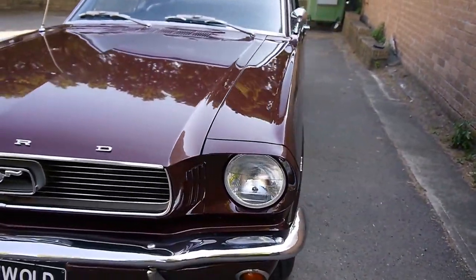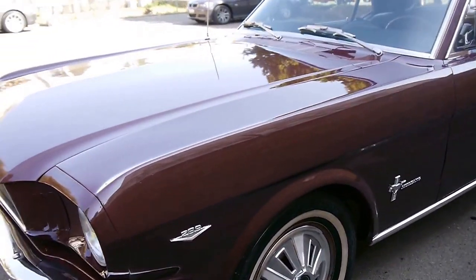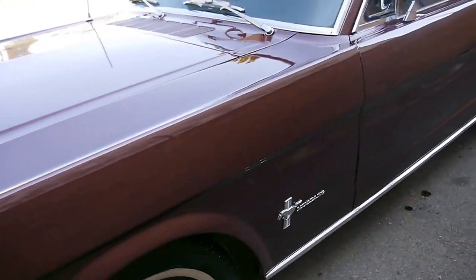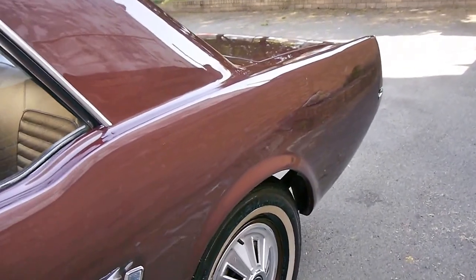Ladies and gentlemen, my name is Richard from the Old Timer Car Centre here in Marrickville, New South Wales. It's fully automatic with the factory 289 blue V8 engine. It's come down from Queensland — and that doesn't mean it's rusty — it's just been a bit of a show pony up there for somebody to drive around in.